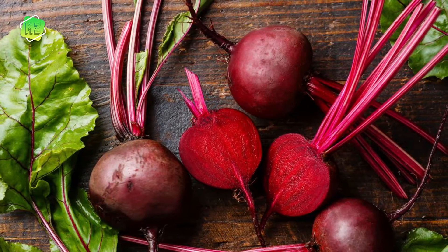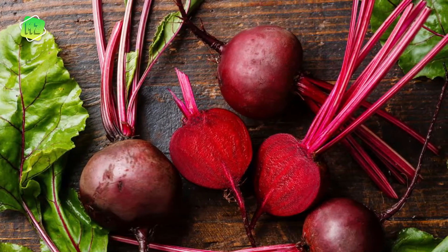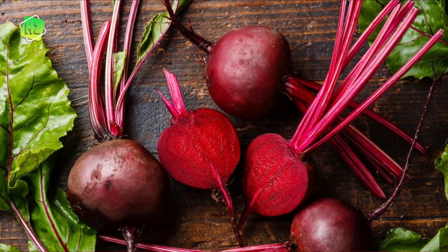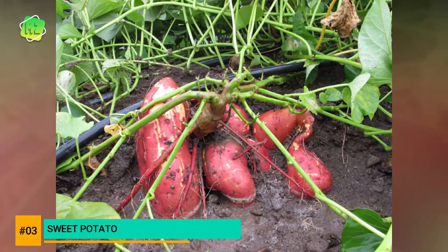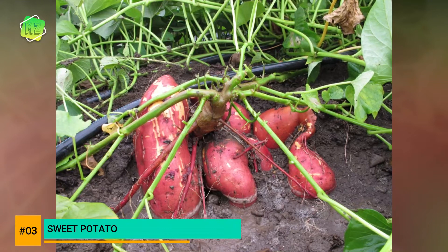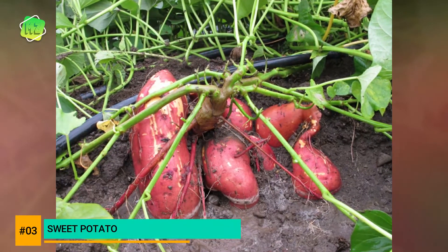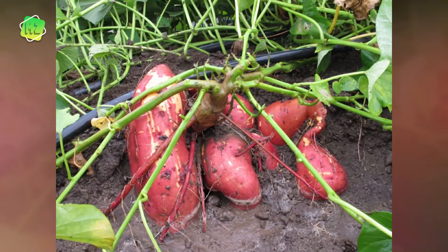Sweet potato is a vining vegetable. Its leaves are edible, while its tubers are rich in fiber, vitamin C, and potassium. Sweet potatoes are also a great source of beta carotene.